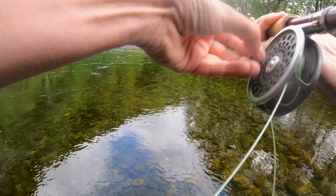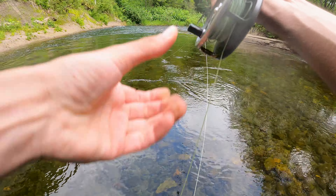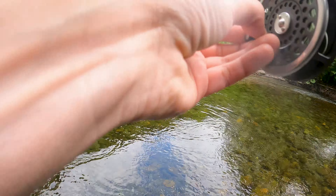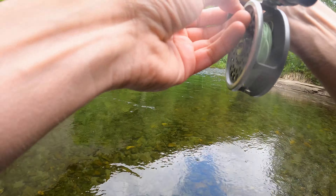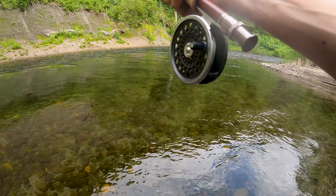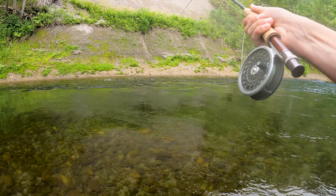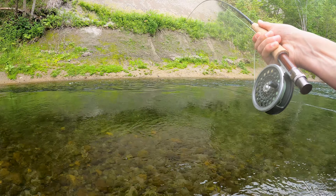Oh yes! That was a weird take — that's quite a big fish. I'm gonna lose this... no I'm not, it's still on! It's not a bad fish. I was proper dawdling, I wasn't really paying attention.